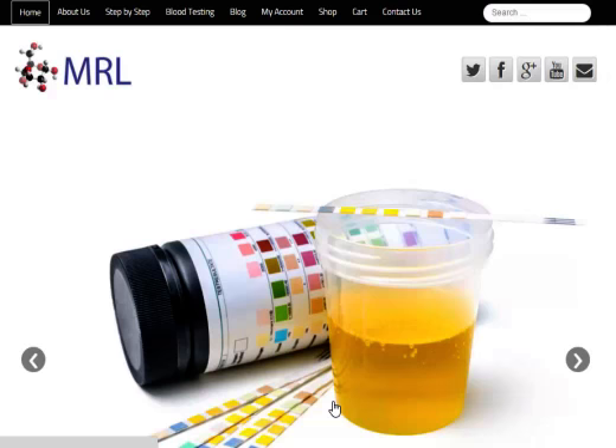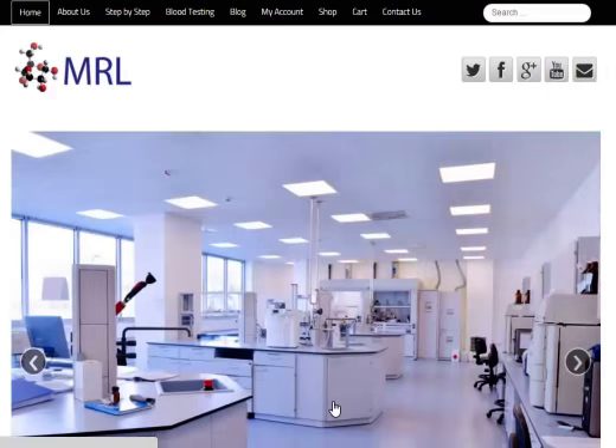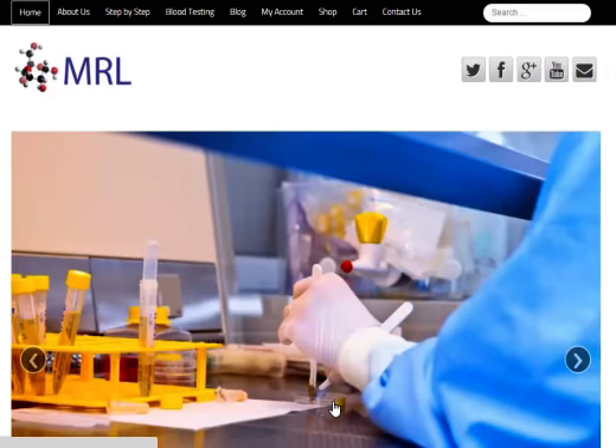Welcome to MRL, home of the Loomis 24-hour urinalysis testing. Dr. Howard Loomis approved MRL for his testing over a decade ago. MRL brings you the lowest pricing of the Loomis 24-hour urinalysis test out in the market today.